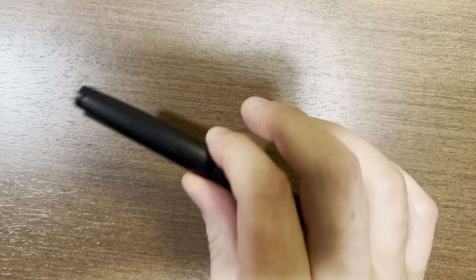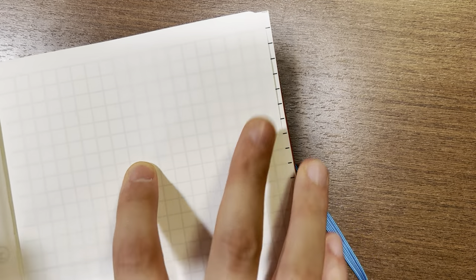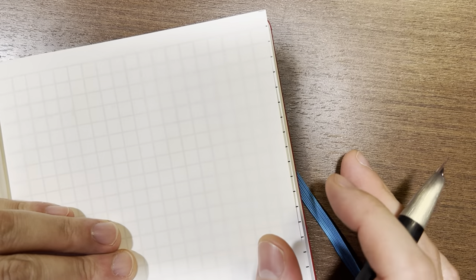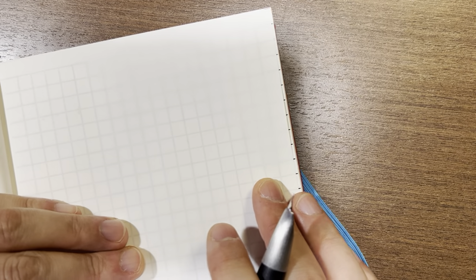Let me start by getting a couple of negatives out of the way, and then let's talk about what makes this pen one of the all-time greats. In my opinion, there are two reasons the Lamy 2000 could be improved — just negatives or cons about the pen. The first is the shape.